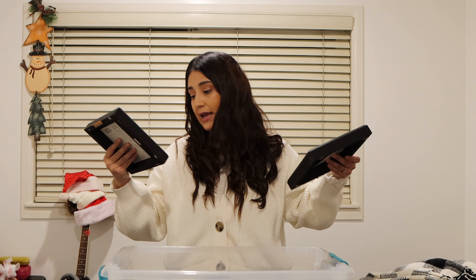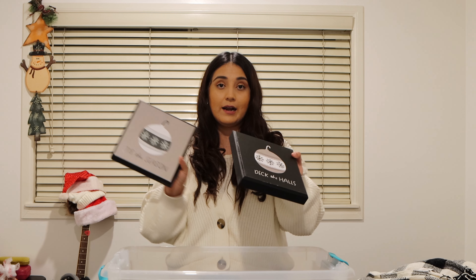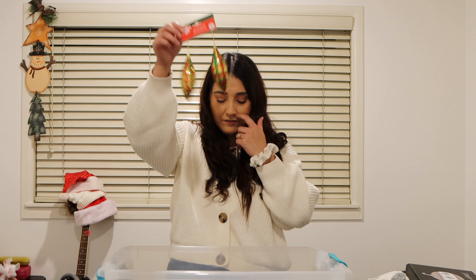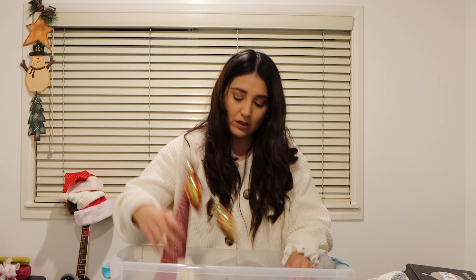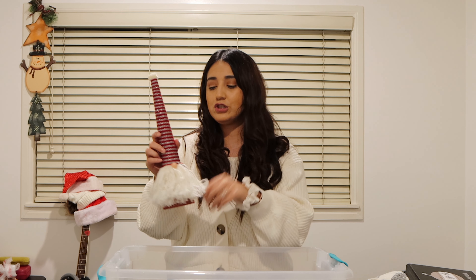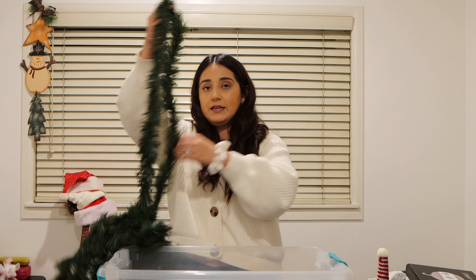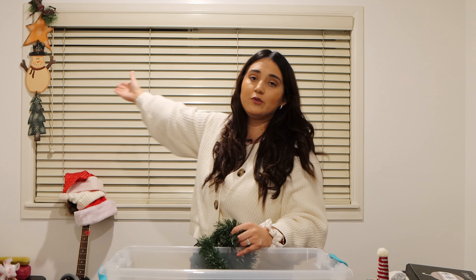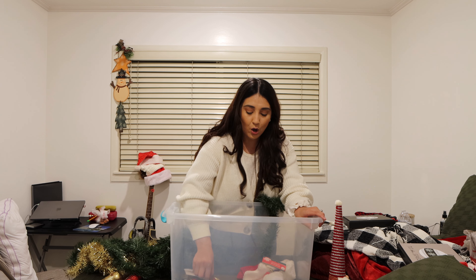We have a couple of frames that say 'Tis the Season and Deck the Halls that I got at Kirkland's last year, so I think that'll go very well with the black and white blankets. Then we have some ornaments, more Santa Claus hats, and this gnome. Not very much overall. The main part is maybe DIY-ing the garland to hang it on the window area. We also have this snowman — I just hung it there temporarily because I didn't know where else to put it.